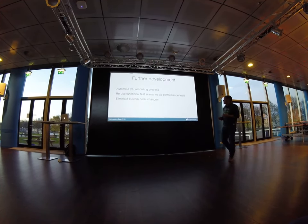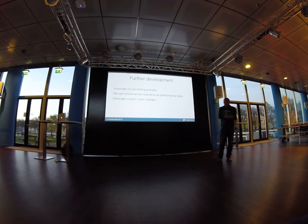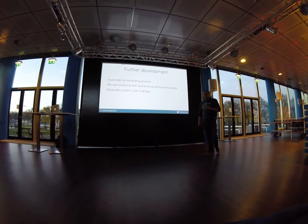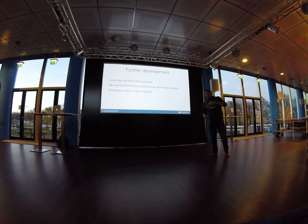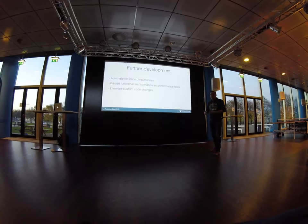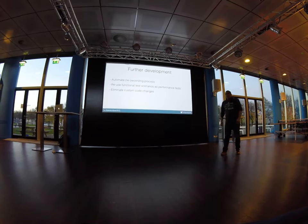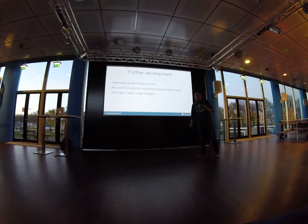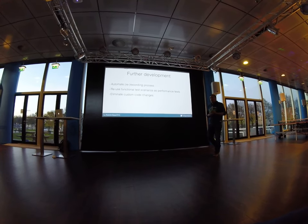What we'd like to do next: the recording process isn't fully automated yet — the first step of clicking through the scenario is still manual. We have ideas on how to automate it but haven't found a solution yet. We also have a lot of functional tests using FitNesse and Protractor that already test the application at functional level, and it would be nice to reuse those scenarios for performance testing. The custom code changes we're doing with regex find-and-replace on the generated DSL also isn't pretty.